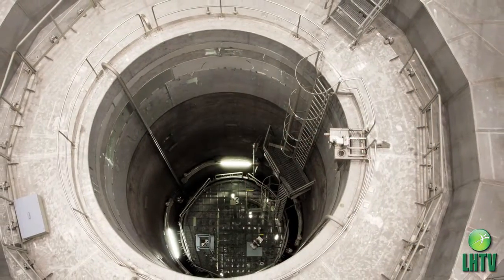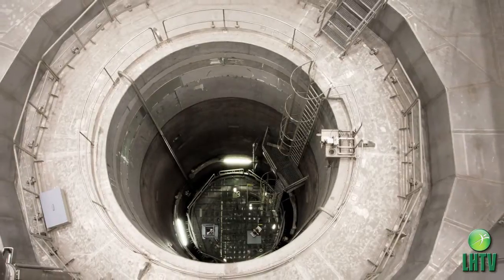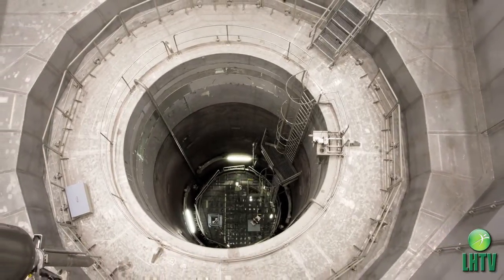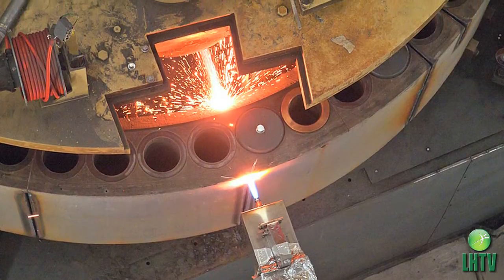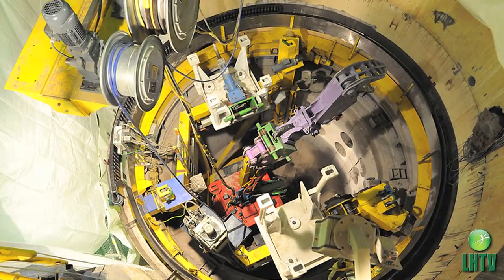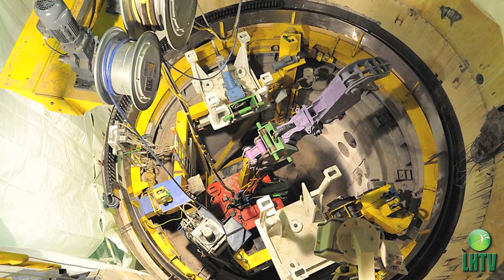Their task? Cut up the reactor vessels — the place where the nuclear reaction takes place. The vessel is roughly 10 feet in diameter and four and a half inches thick steel, about 30 feet high. So we have to cut that into small enough pieces that we can package it in containers that can be shipped over the road. That's our mission and our target.